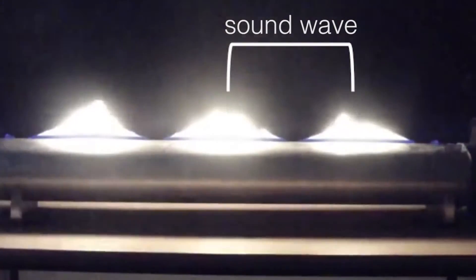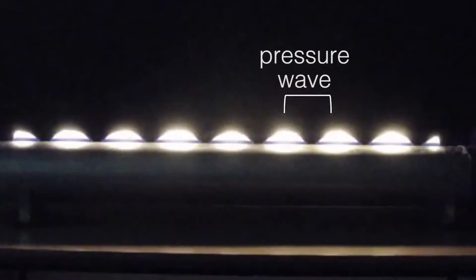Putting out a fire in this way is almost like blowing out a candle because the sound waves act like multiple regular blasts of air. Sound waves are also pressure waves and as they travel through the air they displace oxygen, the fuel that the fire needs to burn.